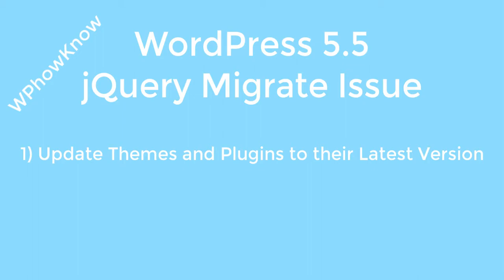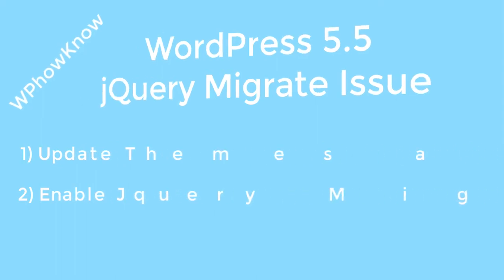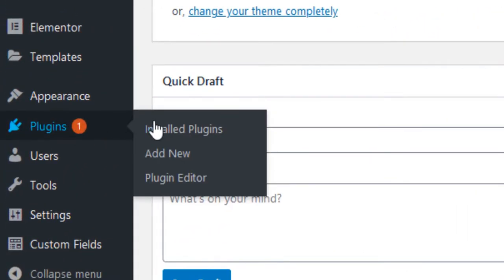The other option is to re-enable the jQuery Migrate library on your website. To do this, we will use a plugin called "Enable jQuery Migrate Helper," which is developed by the WordPress team itself. Once you are in the dashboard of your WordPress website, go to the Plugin section and click on "Add New."